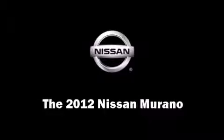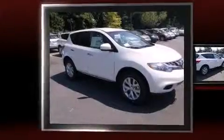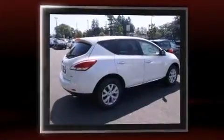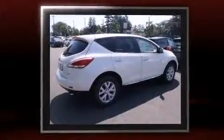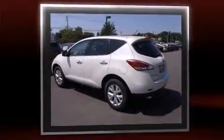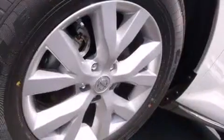Treat yourself to a test drive in the 2012 Nissan Murano. Under the hood you'll find a six-cylinder engine with more than 250 horsepower, providing a smooth and predictable driving experience. Nissan prioritized fit and finish, as evidenced by a